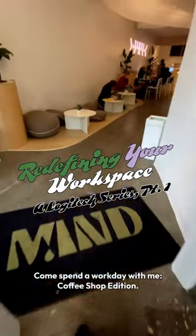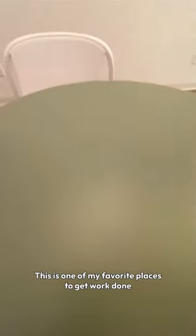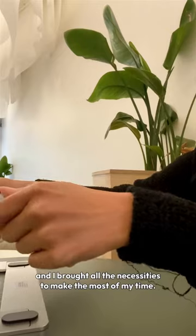Come spend a workday with me, coffee shop edition. This is one of my favorite places to get work done, and I brought all the necessities to make the most of my time.